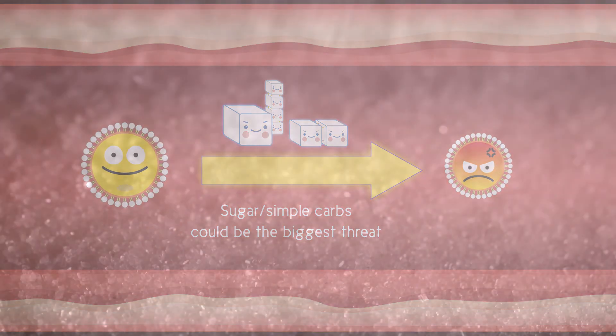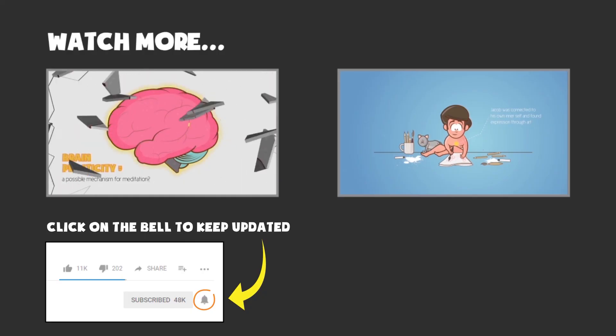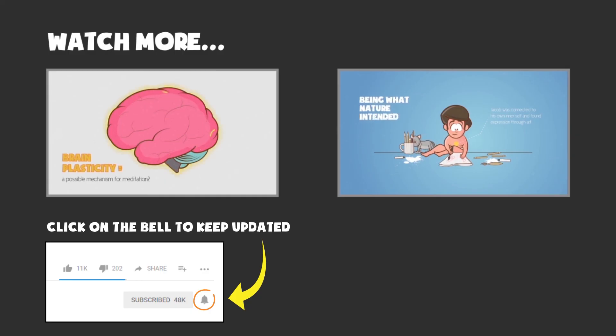One thing we can be sure of is that we must be mindful of the true universal villain of the dietary world. Subscribe to InfoGnostica to get regular updates to enlighten you and your family.